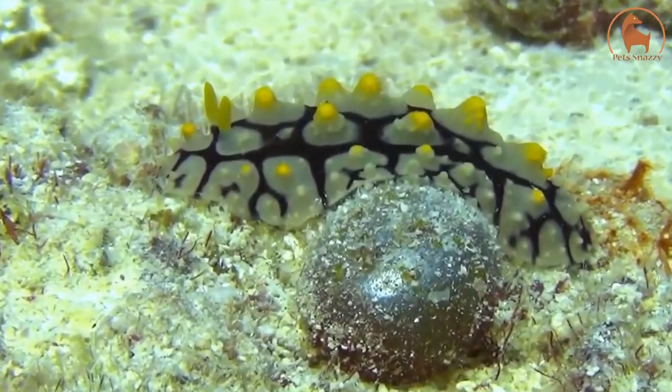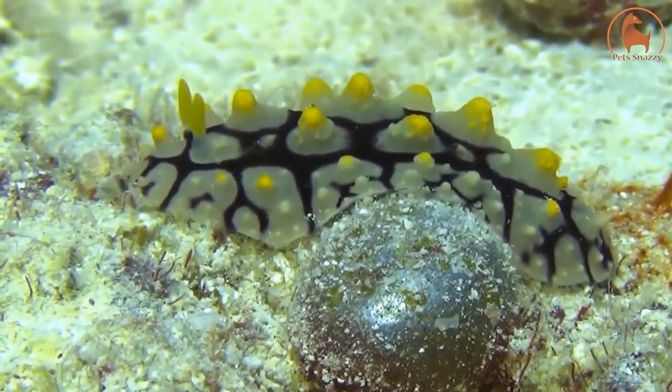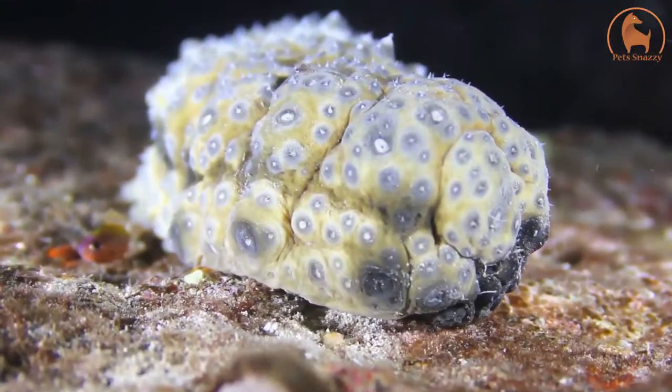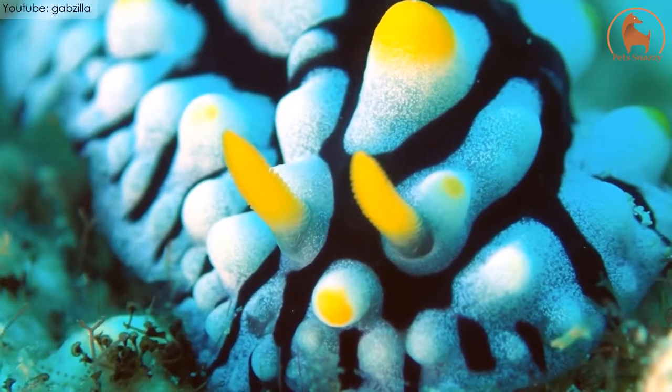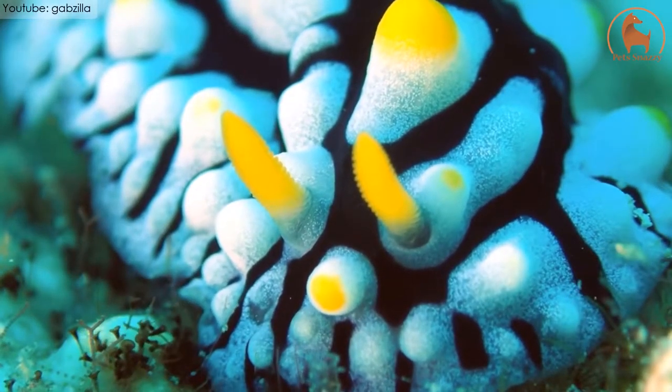It has silver-colored skin with multiple black rings all over its body. It has white-colored tentacles as well, with grooves that are light yellow. It can reach up to 2.7 inches in length and is harmless by nature.